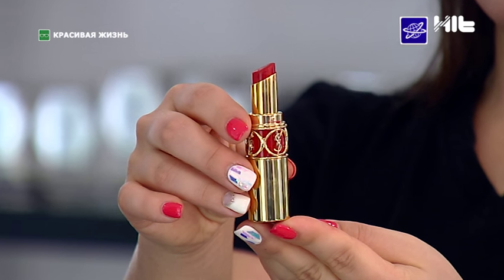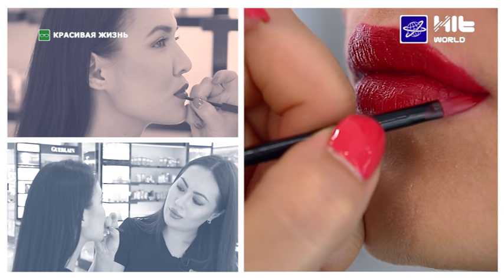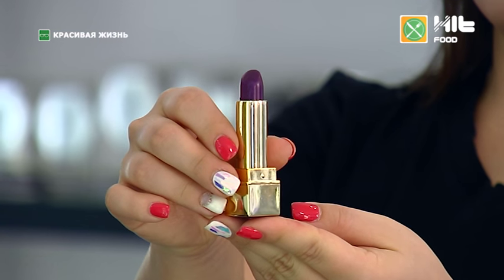Один из любимых брендов — Yves Saint Laurent, который всегда приятно удивляет оттенками. Красный цвет идеально подойдёт нашей модели, так как она типаж «зима», и красный актуален этой осенью. Отдельного внимания заслуживает помада оттенка баклажан — Glam Raw Glam. Этот оттенок идеально подойдёт для любого мероприятия, в том числе для вечеринки, и особенно хорош для молодых девушек.